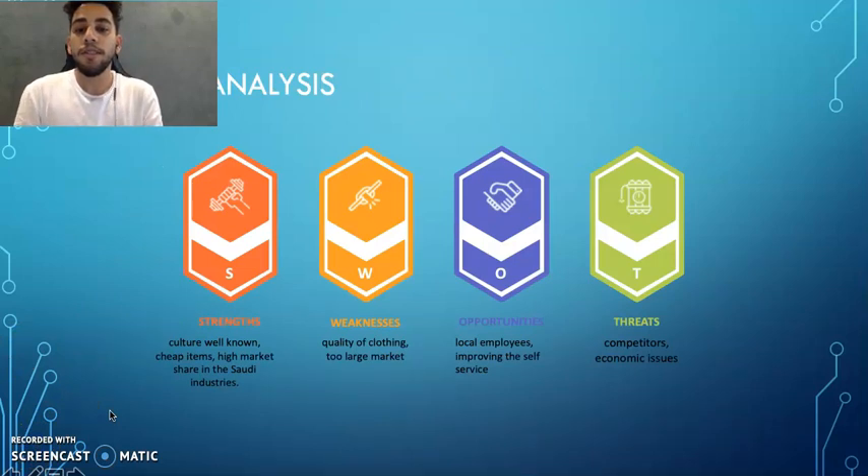SWOT analysis includes strengths, weaknesses, opportunities, and threats. Strengths include being a well-known brand culturally, offering cheap items, and holding a high market share in the Saudi retail industry. Weaknesses include quality of flow and too large a market. Opportunities include local employees improving self-service.